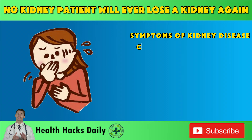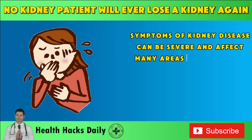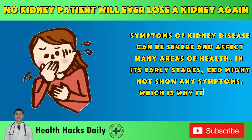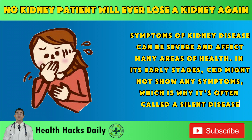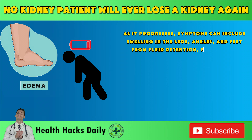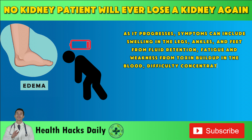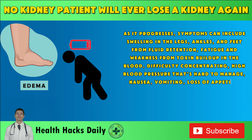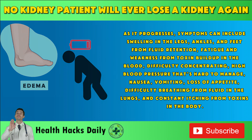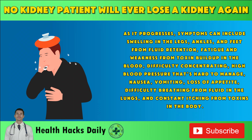Symptoms of kidney disease can be severe and affect many areas of health. In its early stages, CKD might not show any symptoms, which is why it's often called a silent disease. As it progresses, symptoms can include swelling in the legs, ankles, and feet from fluid retention, fatigue and weakness from toxin buildup in the blood, difficulty concentrating, high blood pressure that's hard to manage, nausea, vomiting, loss of appetite, difficulty breathing from fluid in the lungs, and constant itching from toxins in the body.